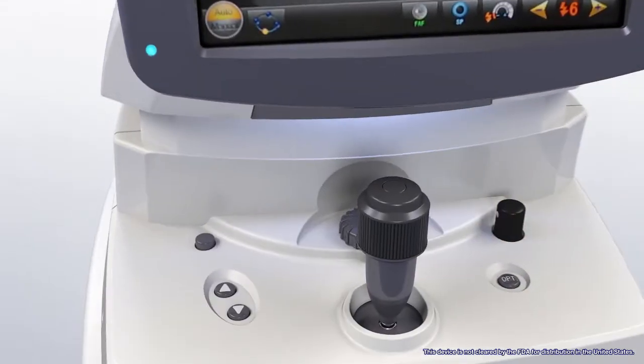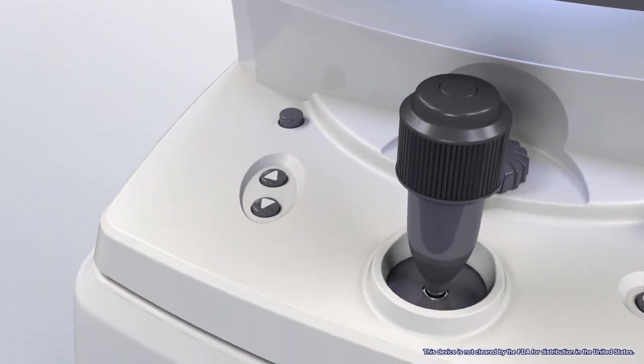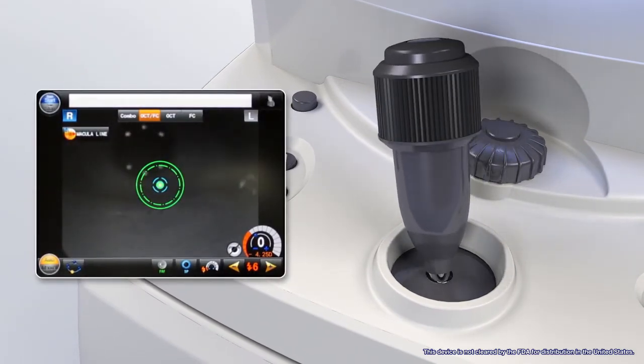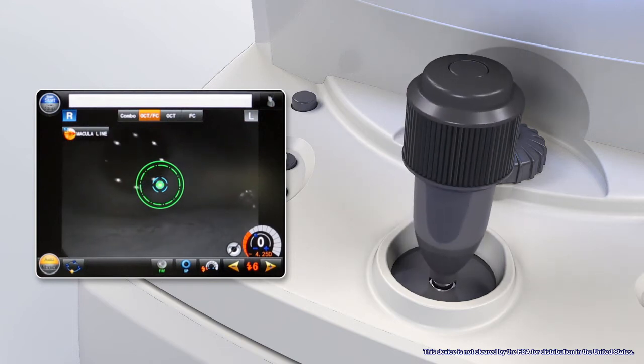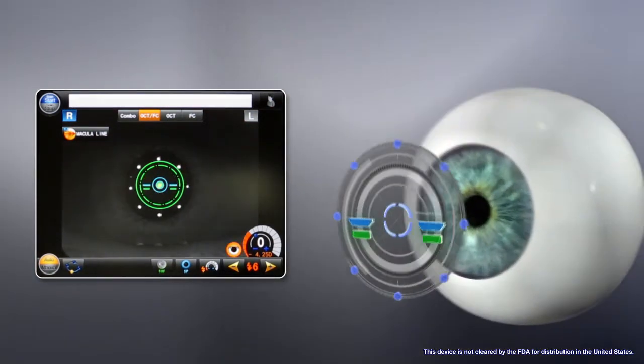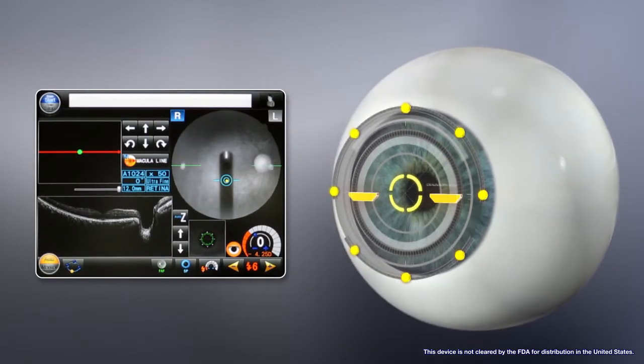Image acquisition is easy with an intuitive joystick designed to allow for rapid fundus alignment. Fine adjustments and gross alignment can be performed even for eyes with poor fixation. The 3D auto-tracking and auto-shot functions assist the operator in maintaining alignment during acquisition.